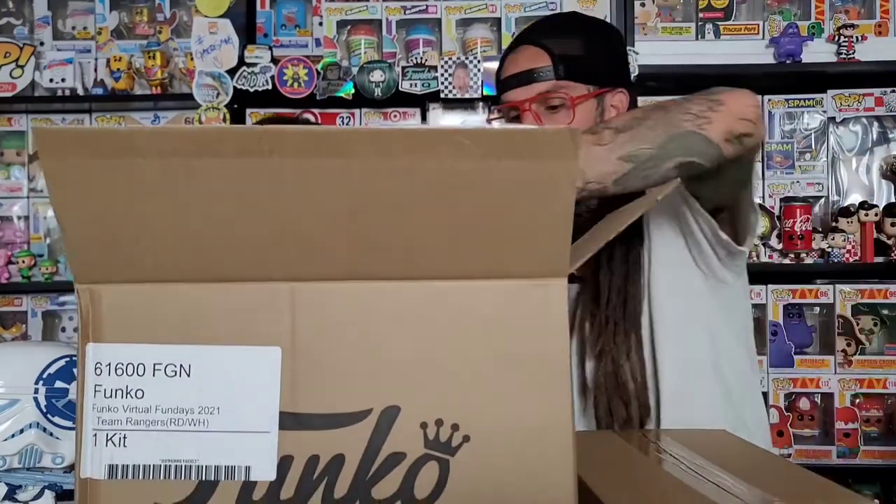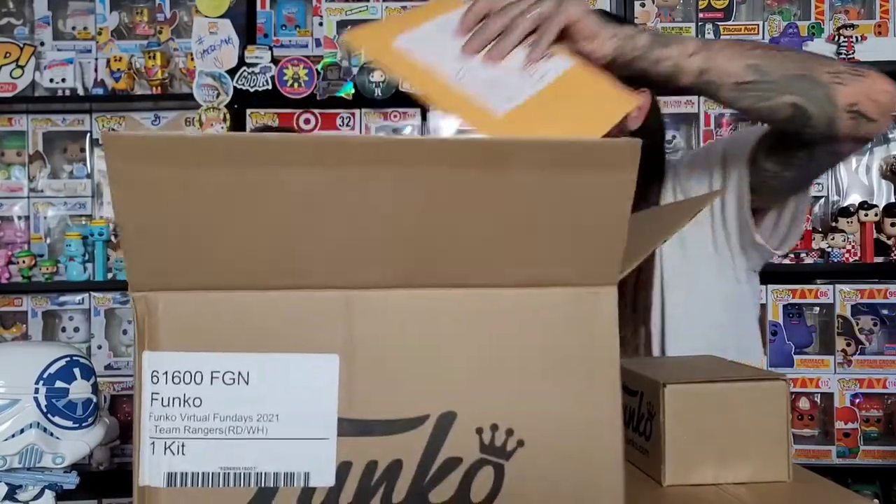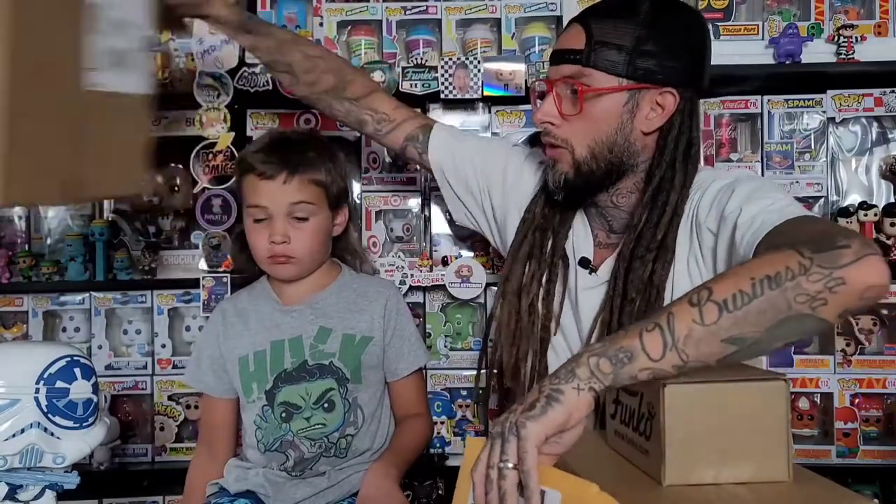I heard that on the first day everything sold out except for Rangers. I don't know if people bought more than one to the same address and they were canceling those orders, so I don't know if that's what happened. But I heard Rangers was the only one left. I like the Rangers though, so I went straight for them. I mainly wanted the box for the Freddy Funko, not for the team.